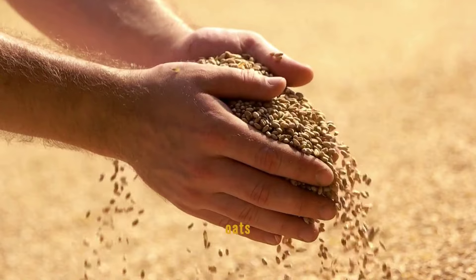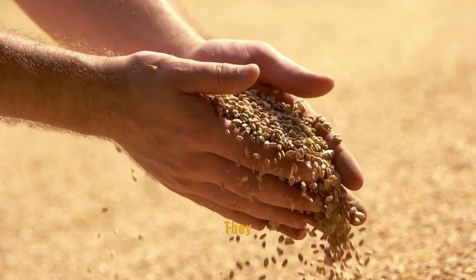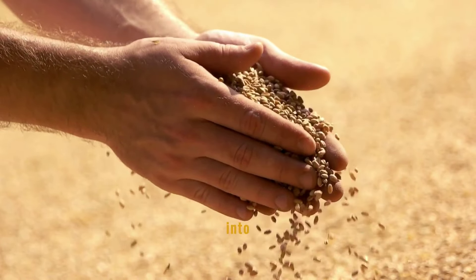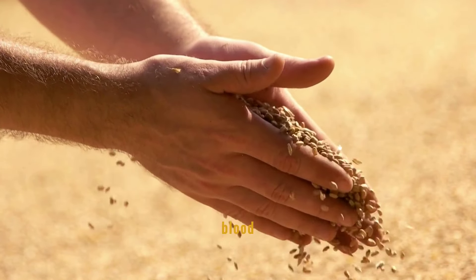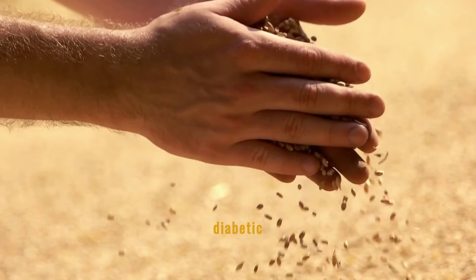Whole grains like oats play a crucial role in maintaining steady blood sugar levels. They have a high fiber content which helps slow the release of glucose into the blood. Regular consumption of oats can lead to better overall control of blood glucose and insulin levels, making them a staple in any diabetic diet.